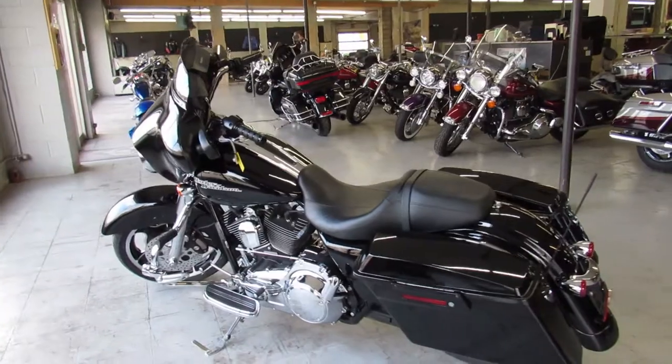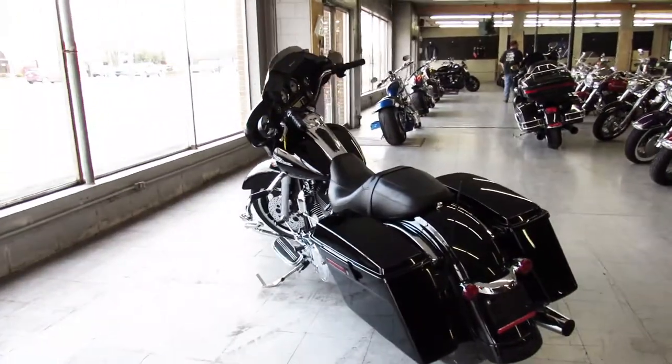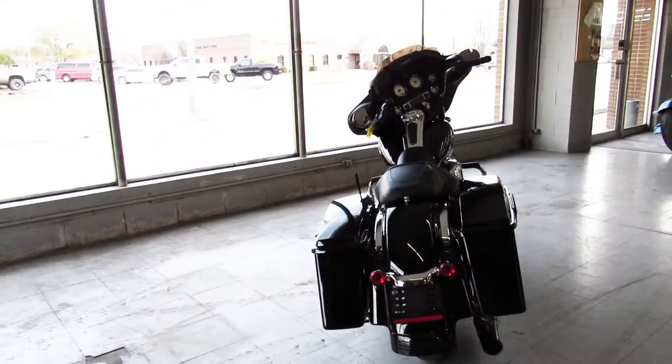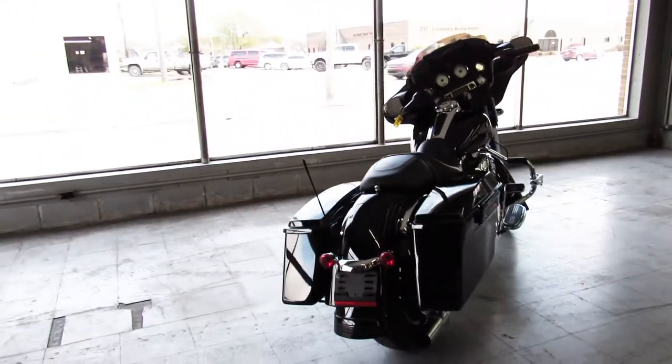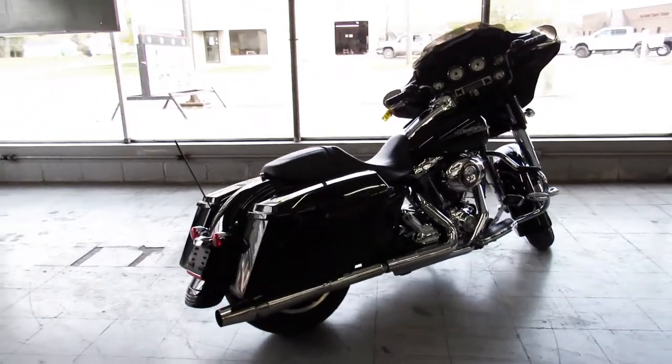Guaranteed financing, leasing programs, layaway programs, and your trades are always welcome. Give us a call at 810-648-9500 or check out the whole inventory of Harley Davidsons at ApprovalPowerSports.com.